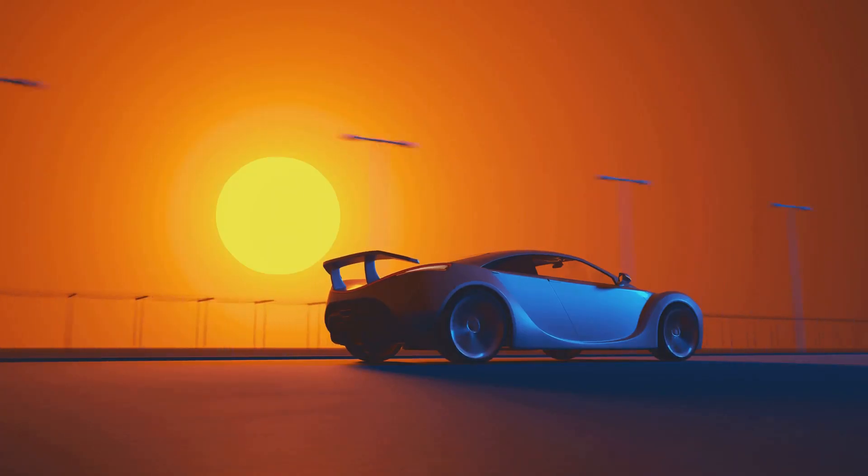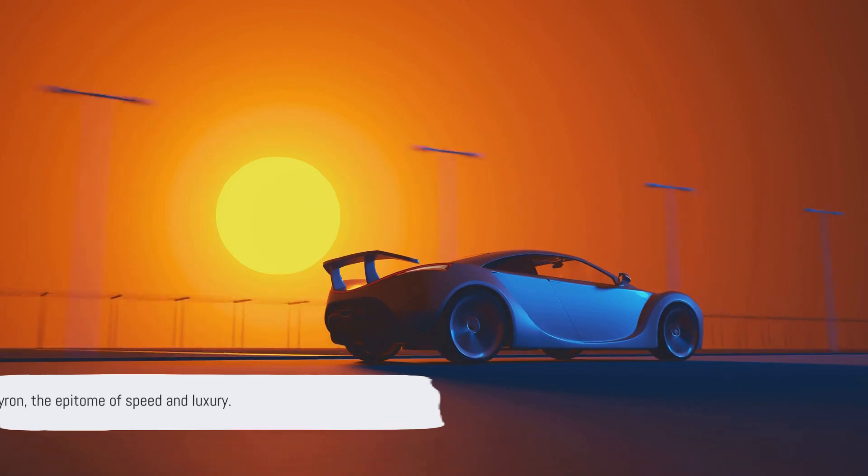It's more than just a set of wheels, it's a statement, a testament to the limitless potential of automotive design. The Bugatti Veyron, the epitome of speed and luxury.